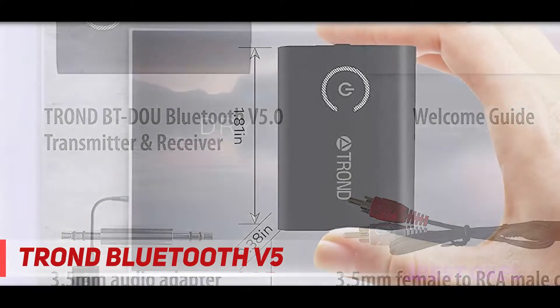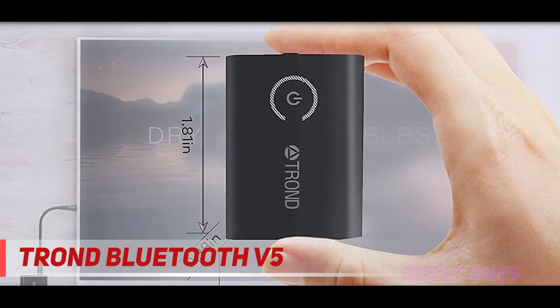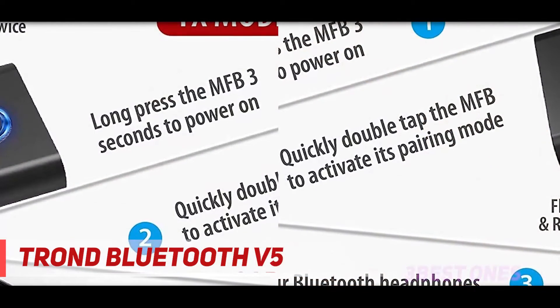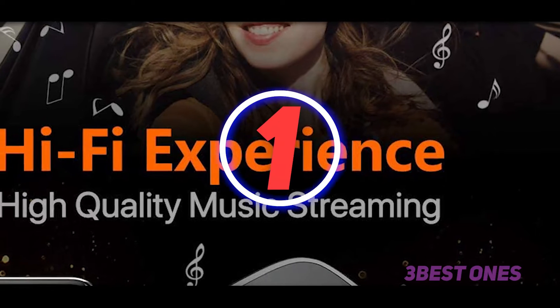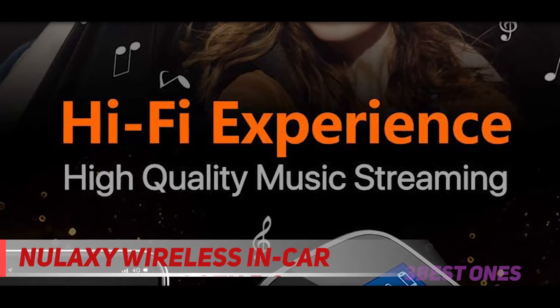The receiver features low latency support, which makes it a must-have. This is a multi-point and dual stream product when used as a Bluetooth receiver. Most importantly, the receiver is suitable to pair with two Bluetooth devices simultaneously. Check out the description for more information and the latest price.